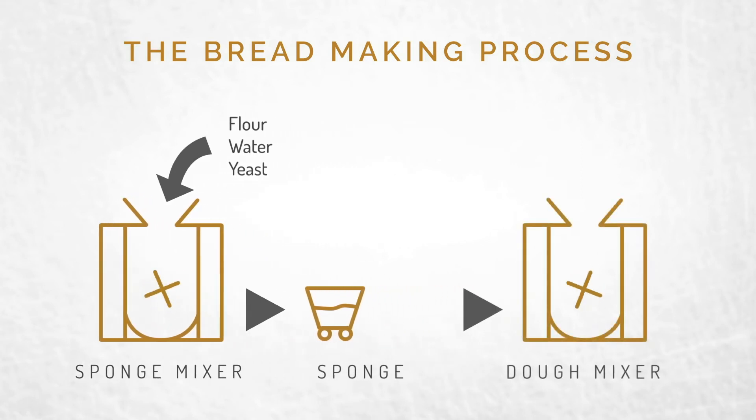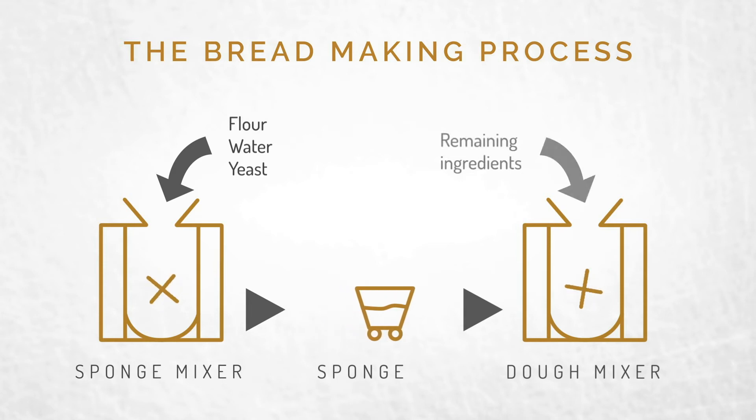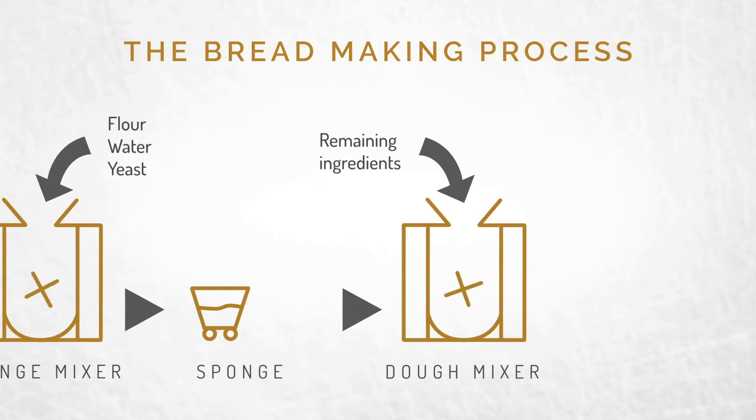The next step is dough mixing. Here all the rest of the ingredients are added, like more flour, water, salt, sugar, and enzymes.